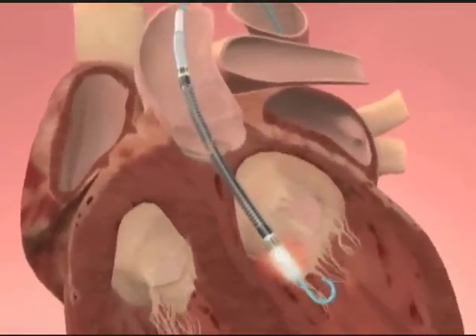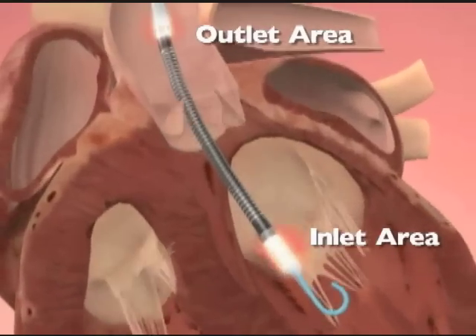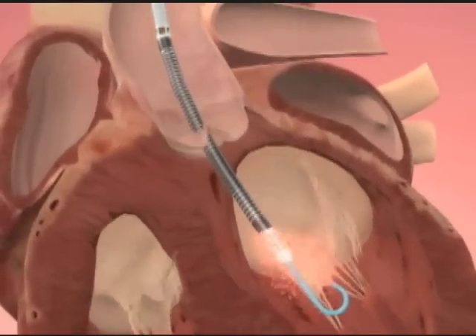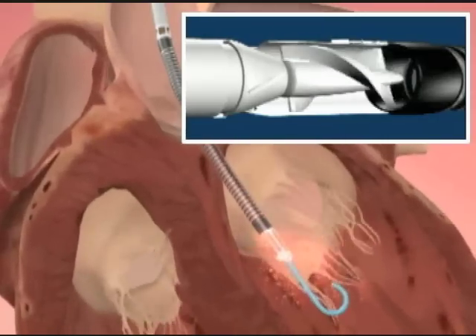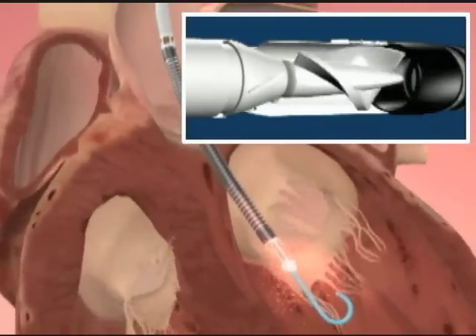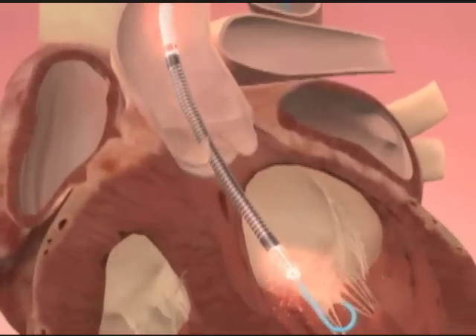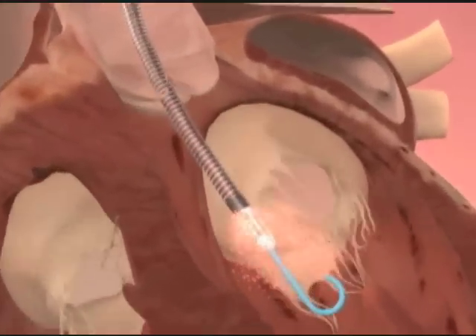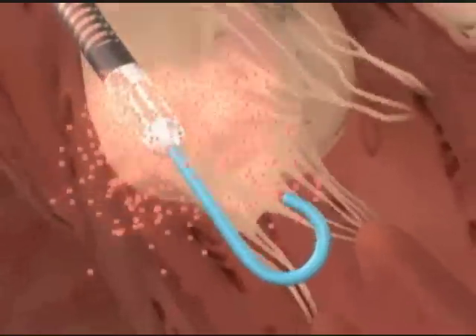It's a catheter that goes up through the femoral artery. We pass it up around the aorta, and then we put the catheter across the aortic valve into the left ventricle. At that point, we start a micromotor in the device, which spins, and when that motor spins, it pulls blood from the left ventricle out into the aorta. It ejects it around the aorta to supply blood to the coronary arteries, to the rest of the body, and the other organ systems.